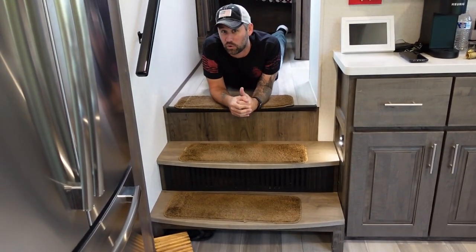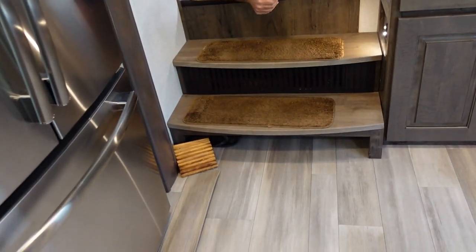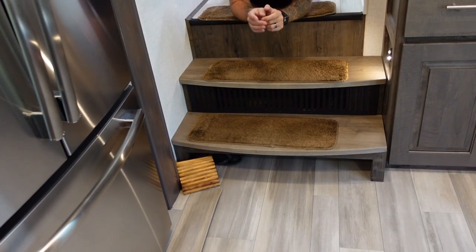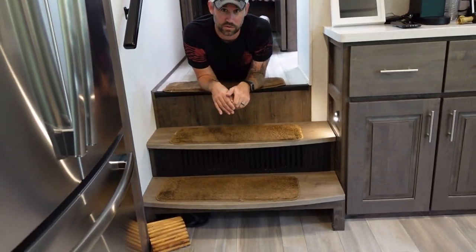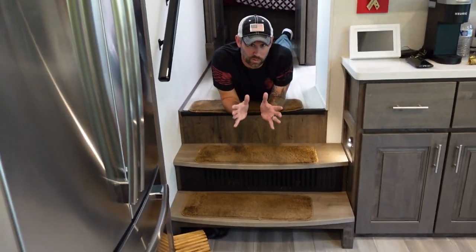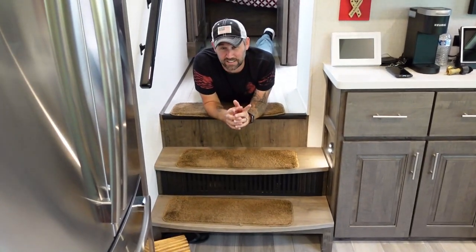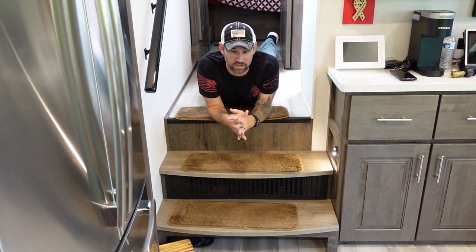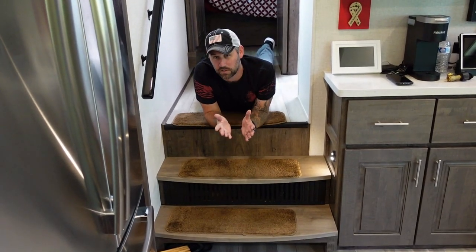We added carpet runners so Scout has grip when he jumps up and something to grab onto. At the bottom, under the step where a shoe cubby was open, we put mesh so Scout can't get down to the basement where all the ducting and wiring is. Under the island — where Scout once got trapped — we installed a permanent solution: gutter grating cut down and stapled up underneath, so he can't get stuck there anymore.